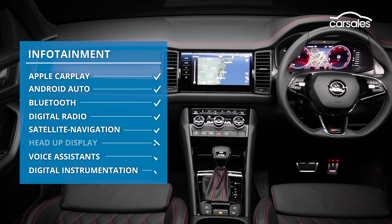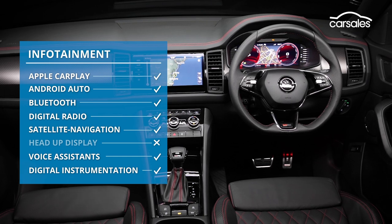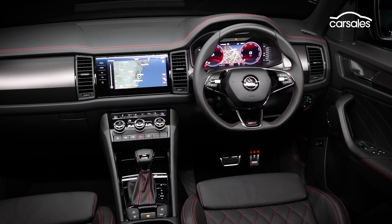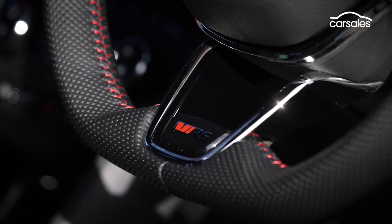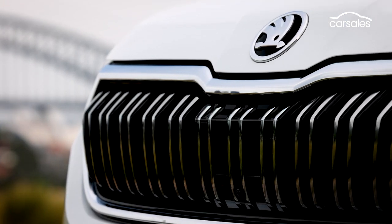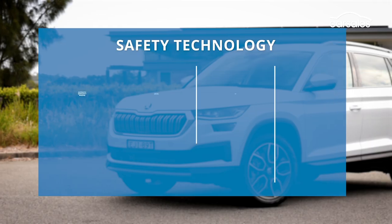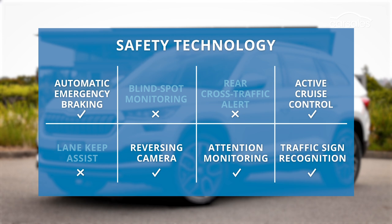The Kodiak covers all of our basic infotainment requisites, with the exception of a head-up display. There's a similar outlook for safety, at least with the RS, with nine airbags and a five-star safety rating dating back to 2017. There is a safety asterisk next to the more affordable Style and Sportline Kodiak variants, where you have to option two different packs at a cost upwards of $6,500 to get lane assist, blind spot monitoring, and rear cross-traffic alert.